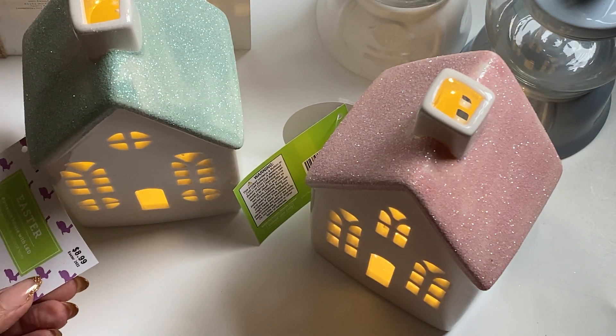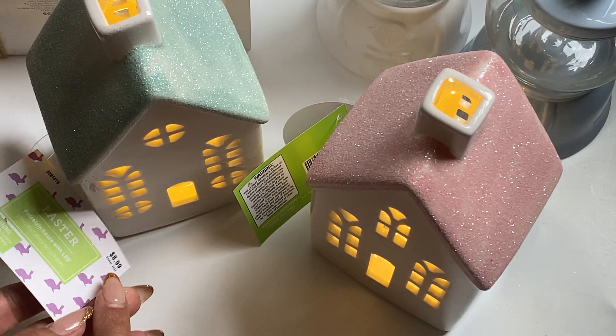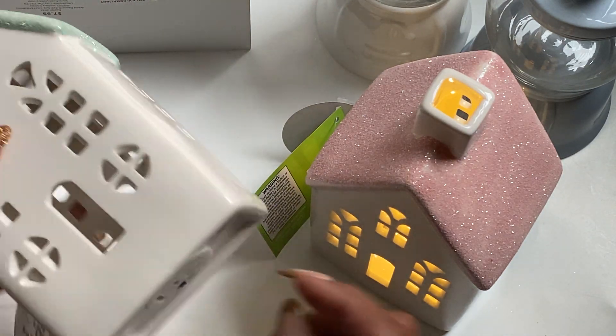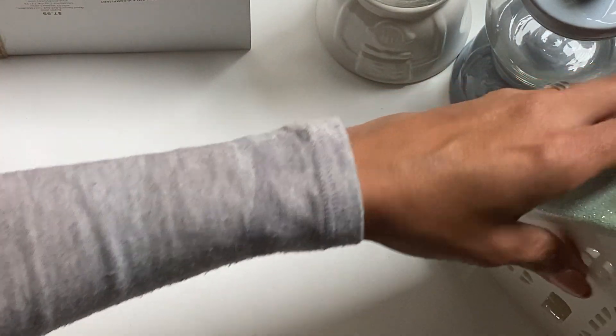Easter is 40% off, and it was $8.99, and it's 40% off this week. So make sure you take advantage of the sale before Saturday, because that's when it will end. So I grabbed those two, and then moving along, it's still in the Easter section.